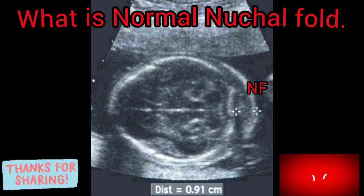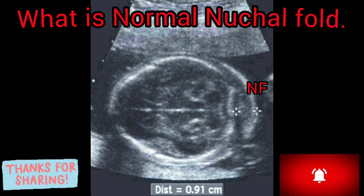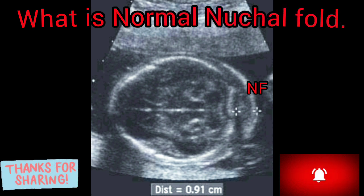The nuchal fold thickness is considered normal if 5 mm or less between 16 to 18 weeks gestation, and under 6 mm between 18 to 24 weeks gestation. An increased thickness corresponds to increased risk for aneuploidy and other fetal abnormalities.